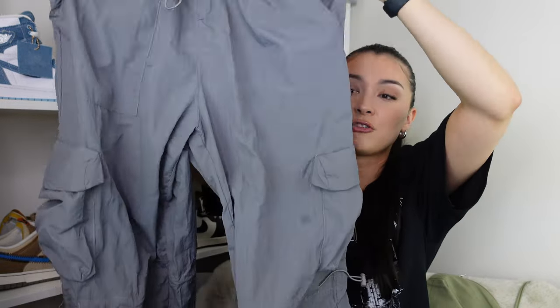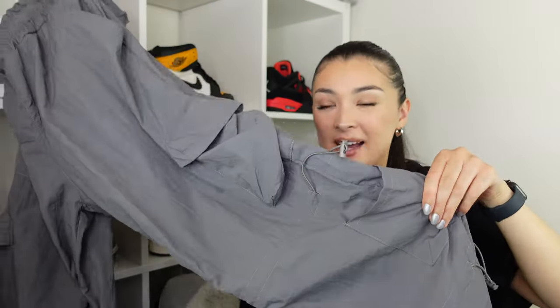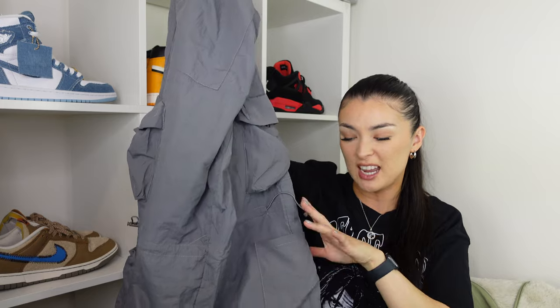Cargo pants are literally my thing — I'm obsessed with them. This year we've seen Y2K parachute pants which are basically kind of cargo pants but they're a bit looser. They've got that parachute effect and they're usually made of shell material. I had to get a pair because these are actually one of my favourite pairs I've ever worn. I only got this package last week and I've already worn them a couple of times. I got them in grey — it's a shell material which gives a really nice baggy effect, and the fit on these is so good.